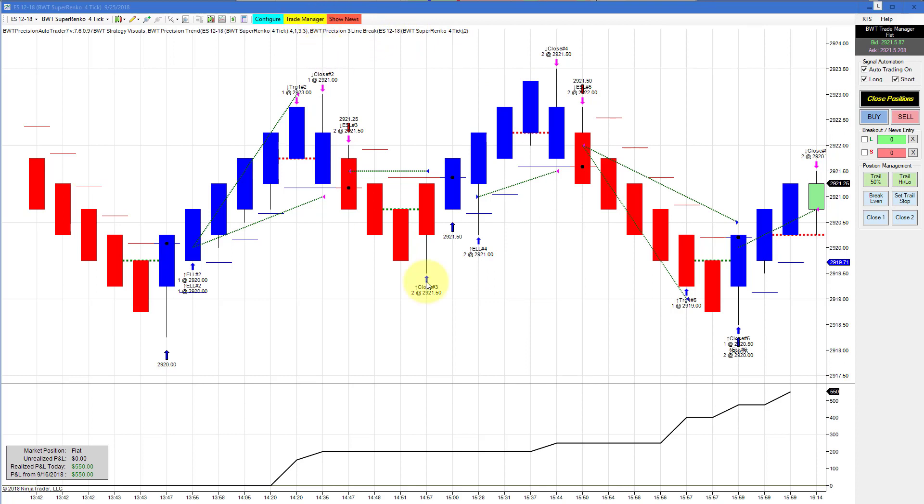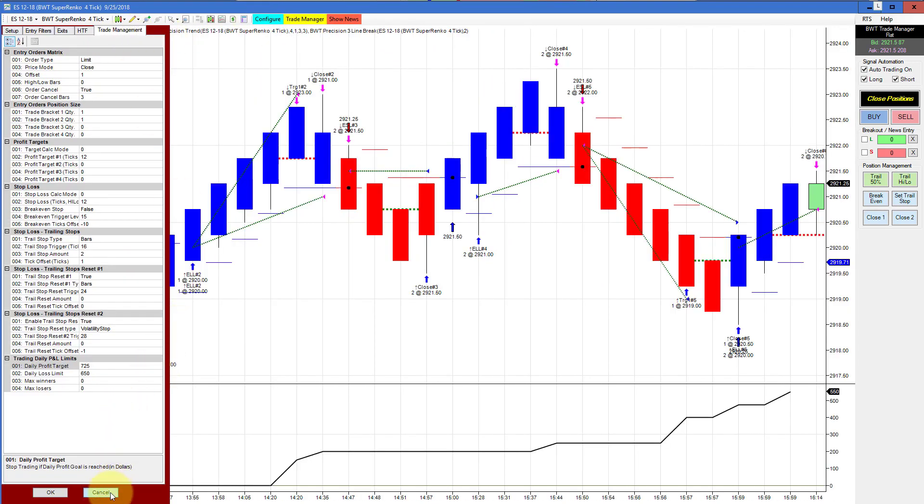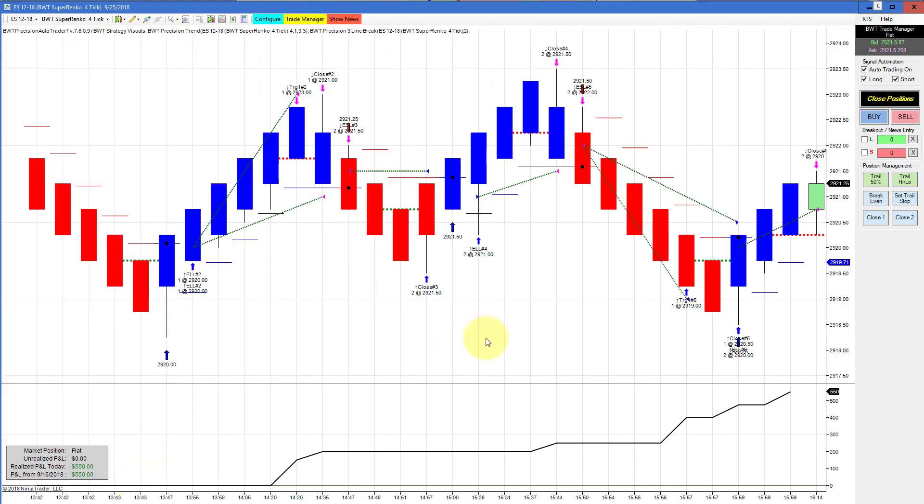Looks like four winning trades in a row using our line break logic — very nice-looking signals. Our goal on this one is $725, so just shy of our goal.